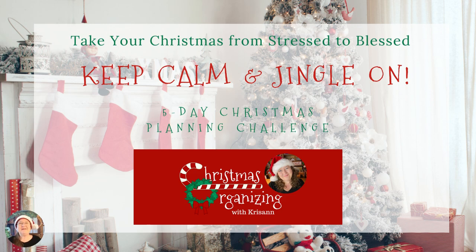Hey everybody, Chrisanne here, Christmas coach and founder of Christmas Organizing, welcoming you back to day two of the Keep Calm and Jingle On five-day Christmas challenge. I'm so excited that you're here with me today again.